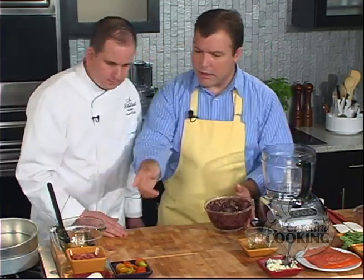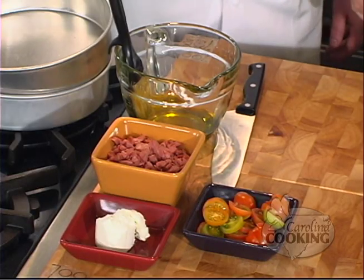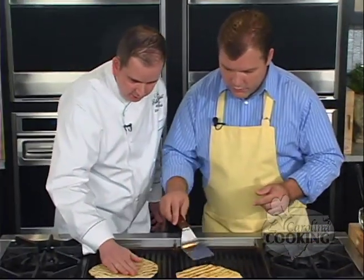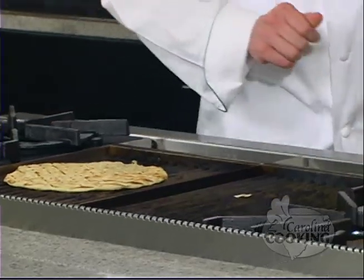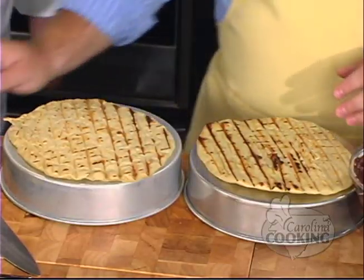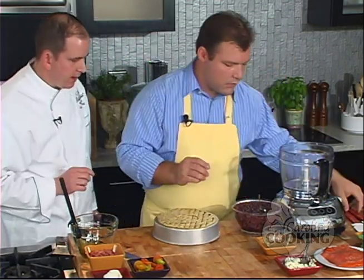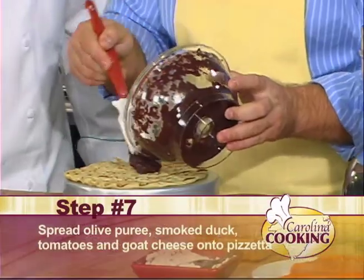We're also going to be using smoked duck breast, a little goat cheese, and some estate-raised tomatoes — from the Biltmore estate. So what we're going to do is take our pizettas off the grill. That looks perfect, that looks beautiful. We need to put the duck pizetta together first because we're going to put that in the oven just to melt the cheese and warm the duck a little bit. To start, take a little bit of the olive puree and rub that on the top of our pizetta.